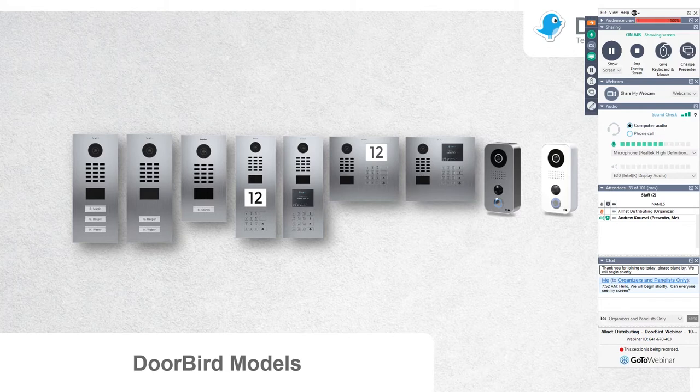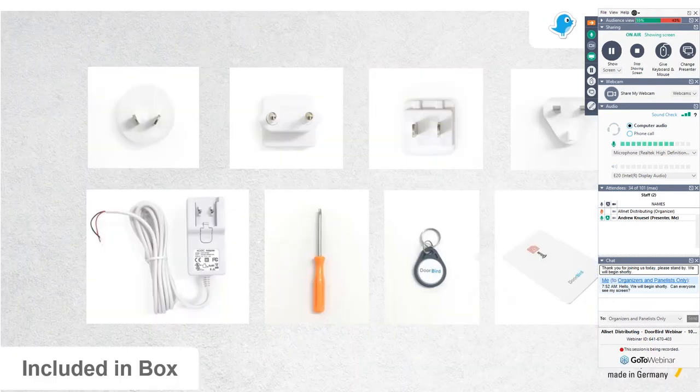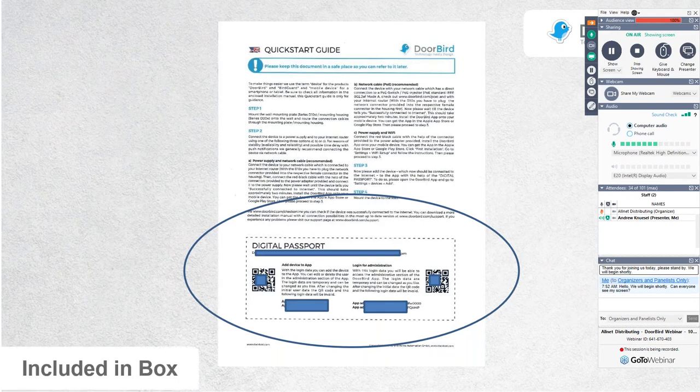Now let's look at the product line in depth. Across all DoorBirds: IP65 rated, so inclement weather is not a problem. Temperature tested for heat and cold — we have these sitting in Minnesota to Las Vegas with no issues. Everything you need to get going is included in the box: transformer adapters, a security screwdriver, sample RFID credentials for models with a built-in reader. Each model also comes with what we call a digital passport — credentials to add the DoorBird to the app. There's a QR code included; scanning it takes about a second to get the DoorBird up and running.